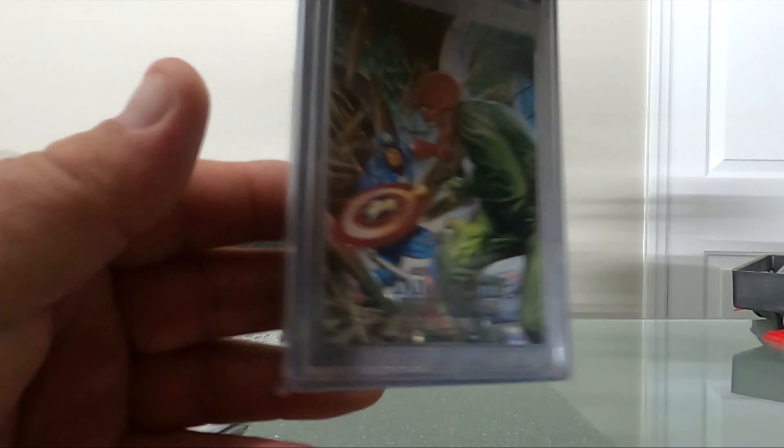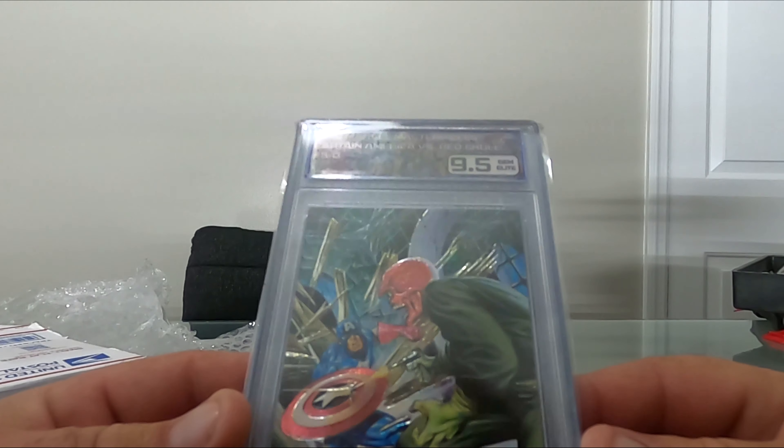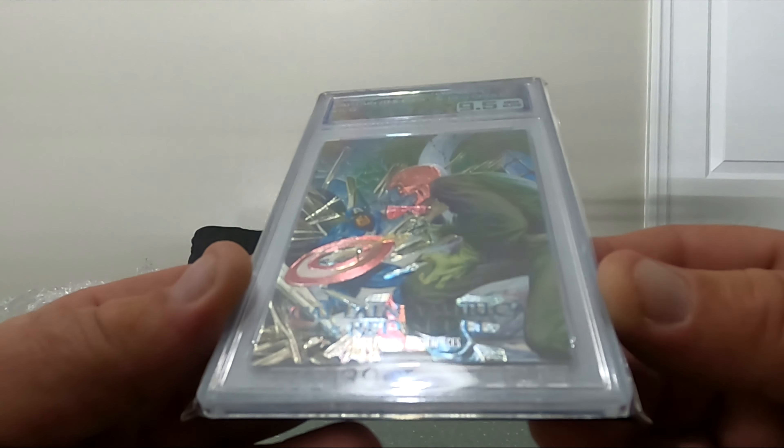And the last card: 9.5 - 92 Marvel Masterpieces Captain America and Red Skull. I'll take that.